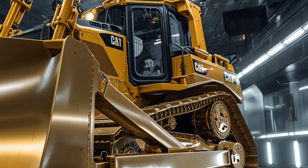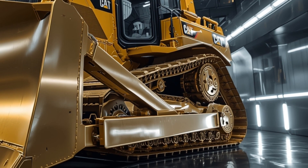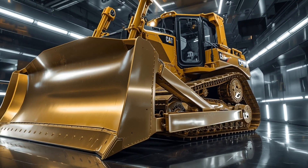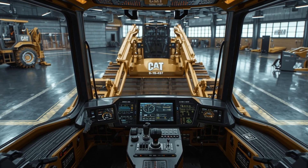Its oversized blade options offer larger capacity, stronger steel composition, and better penetration into dense material. Operators get more control with Caterpillar's advanced blade stabilization system, which uses real-time sensors to keep the blade steady and accurate even when ground conditions are uneven.